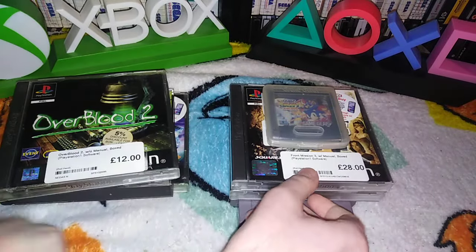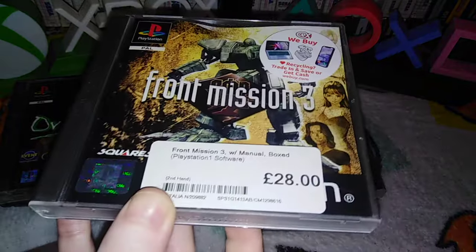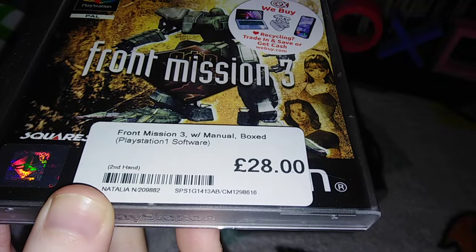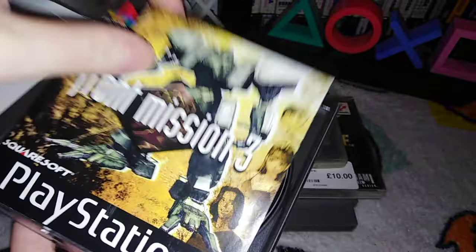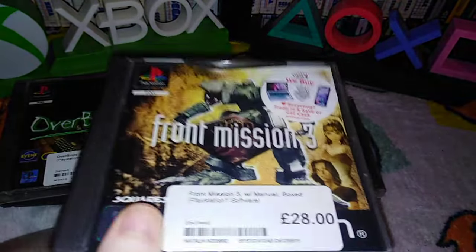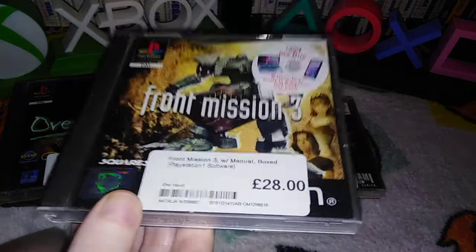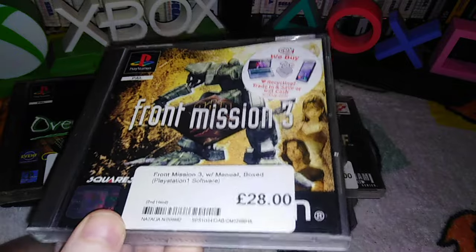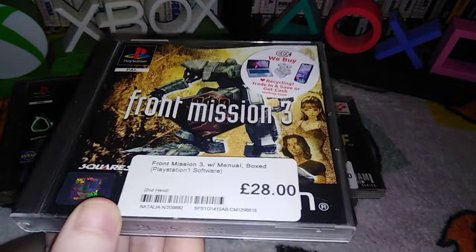The other one from Camden was Front Mission 3 with manual. This was actually £30, which I didn't realise — well, I knew it was £30, I looked it all up online before I bought it. This is complete in really nice condition. Very pretty. At £30, it's still slightly cheaper than eBay — it's about £35-ish. If I was really fussy I could go to our local one and say they overcharged us £2, but we're not those people.